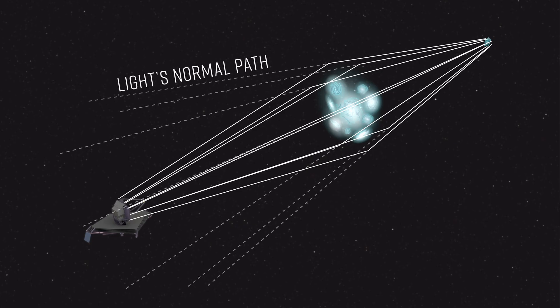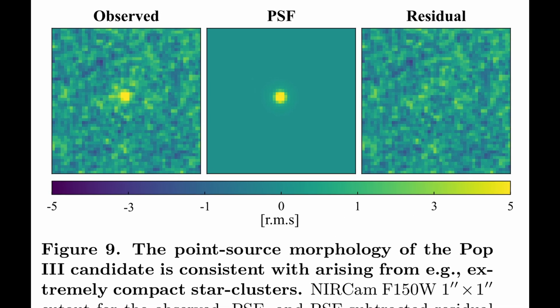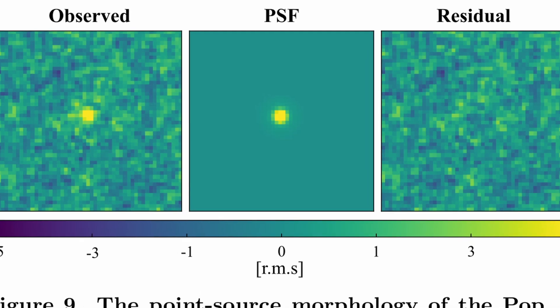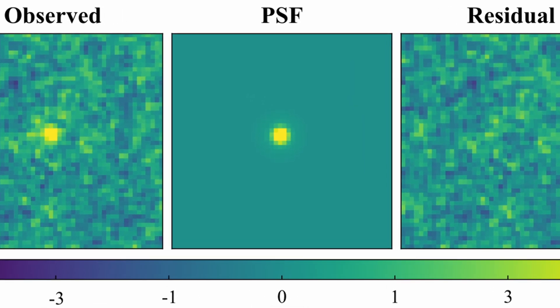The Glimpse survey, which looked at the Abell 6106 cluster, is particularly deep thanks to lensing. Using this method, the researchers found something very exciting: one strong candidate for a Pop 3 galaxy named Glimpse 16043, located in the Glimpse survey data.